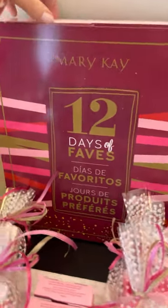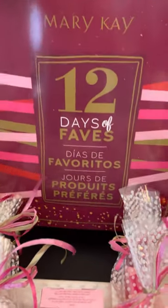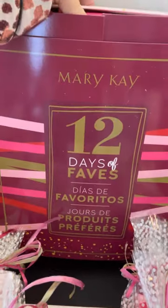I've got one of the 12 Days of Faves — y'all remember this from last year. This is the $99 set.